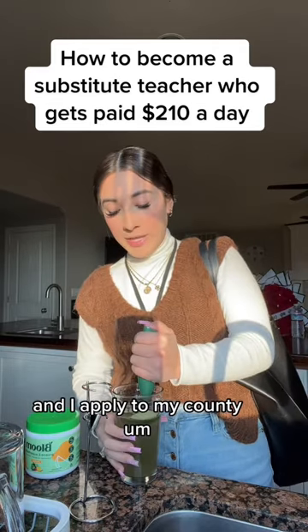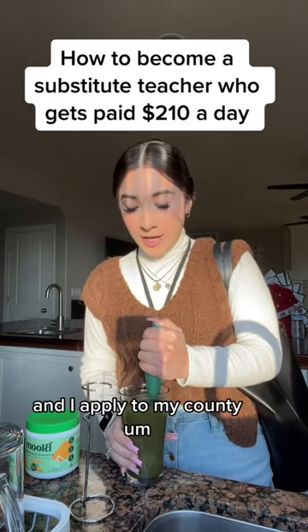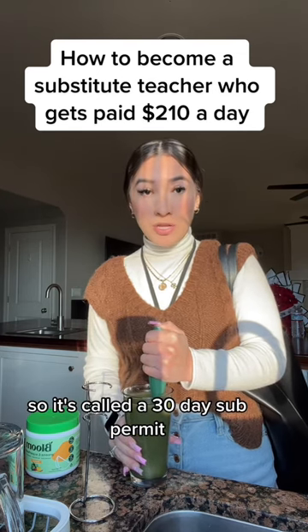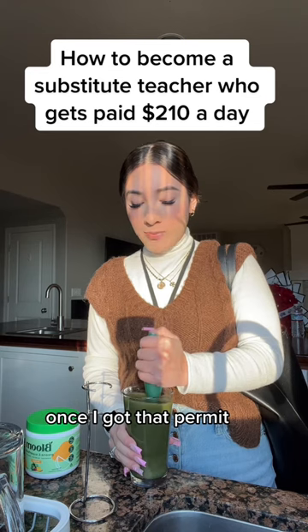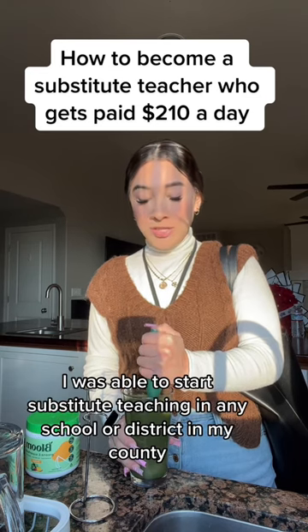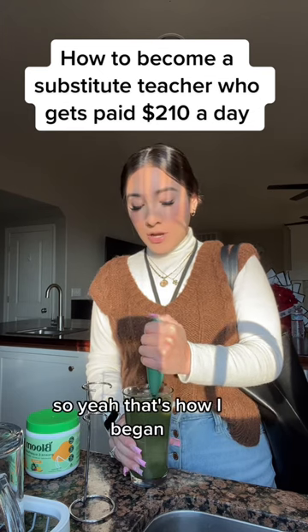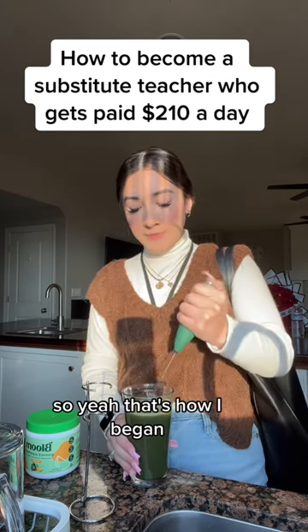After I took that test, I passed it and I applied to my county to get a sub permit — it's called a 30-day sub permit. Once I got that permit, I was able to start substitute teaching in any school or district in my county. So yeah, that's how I began.